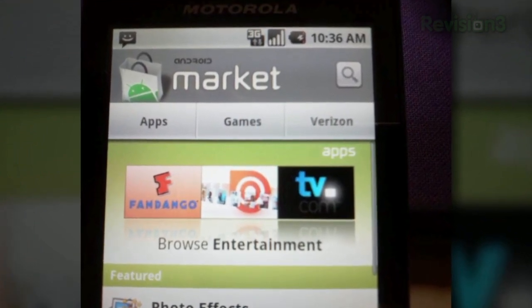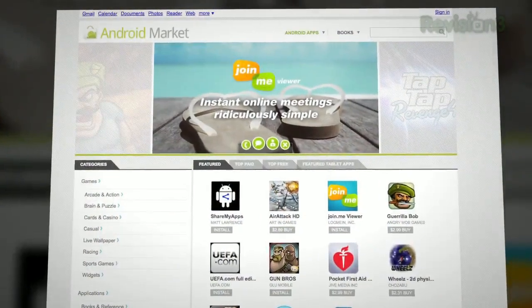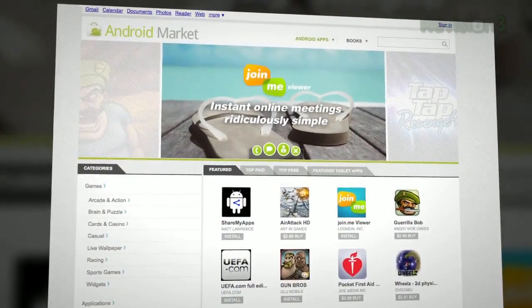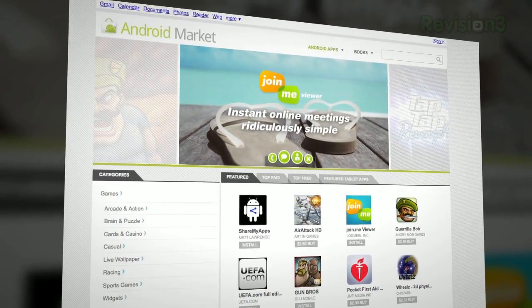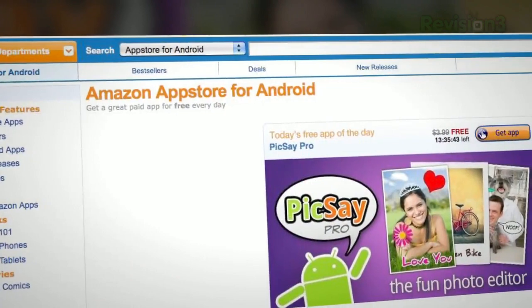If you knew the exact name of the app you were looking for, it could usually be found. Google did recently upgrade their marketplace and finally gave it a URL and an easy way to share apps and organize their categories. But in my opinion, it was still lacking. Luckily for Google, their pals at Amazon have stepped in to help by announcing the Amazon App Store for Android.